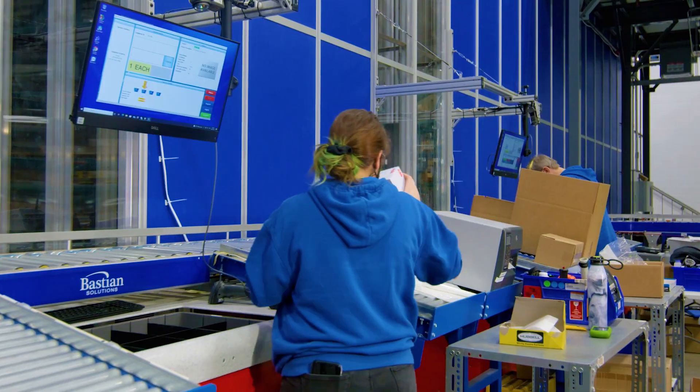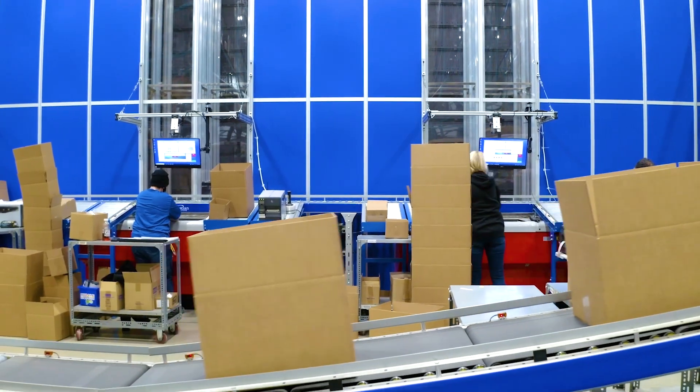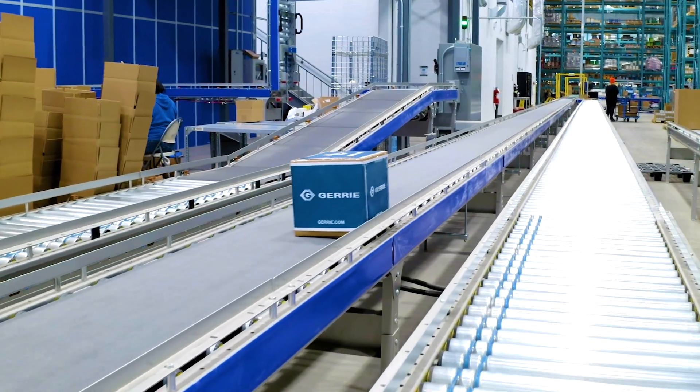As the demand for broader SKU coverage, faster fulfillment times, and improved space utilization grows, conventional palletizing robots can't keep up.